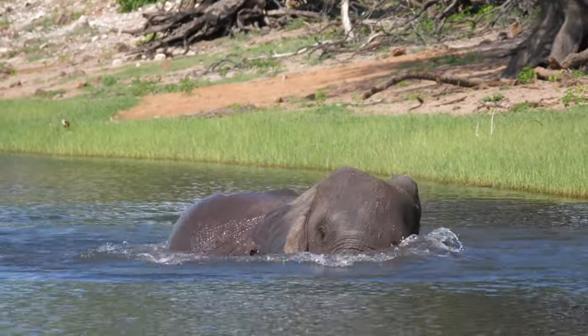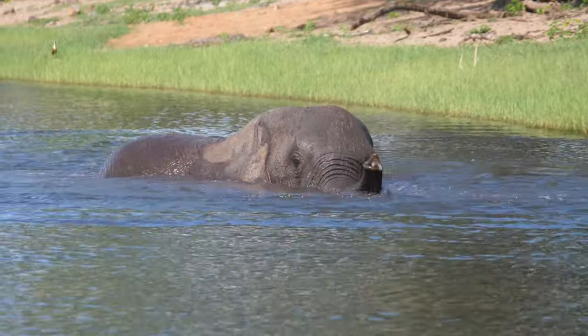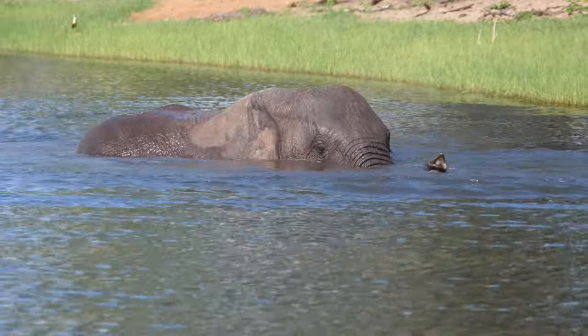It is no secret that elephants like to swim. Did you know that elephants use their trunks like snorkels?